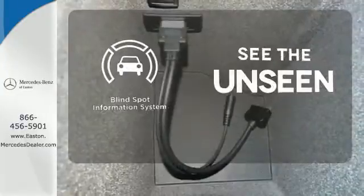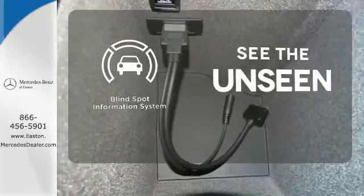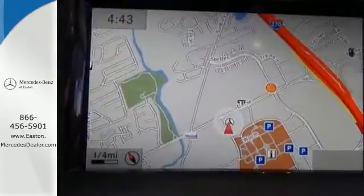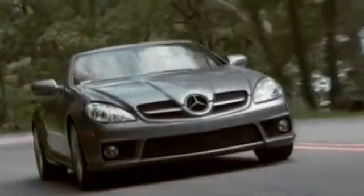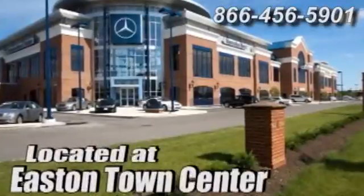Negotiating traffic has never been easier thanks to the blind spot indicator. See this stylish SUV for yourself today. Come experience luxury the germane way at Mercedes-Benz of Easton, conveniently located at Easton Town Center.